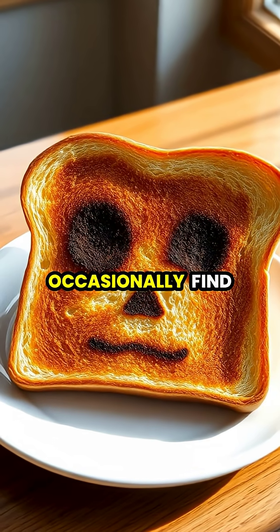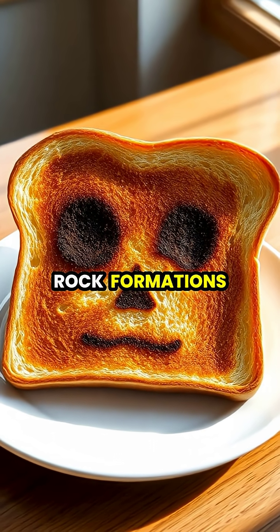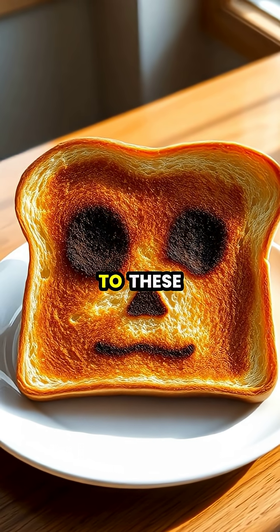Pareidolia explains why people occasionally find faces in their toast, clouds, or rock formations, sometimes attributing religious or spiritual significance to these random patterns.